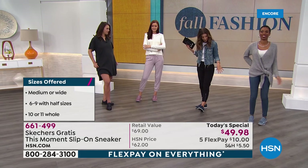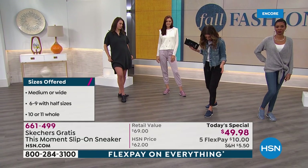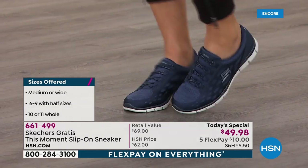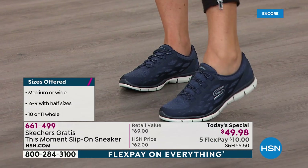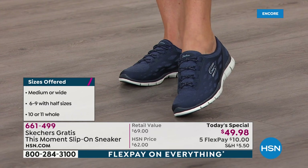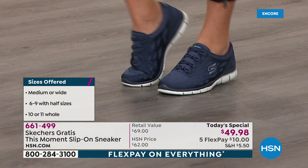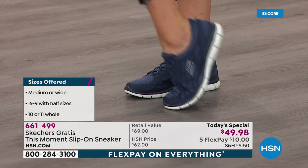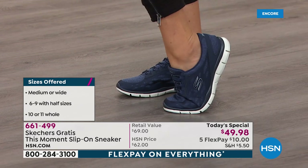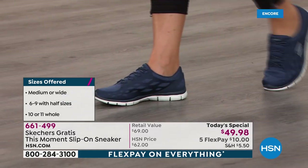All the colors except the black will have that great white bottom. I'm wearing the navy — I think it might be your second best favorite. If you love a great sporty navy shoe, I love that navy color. And it's exclusive — you can only find navy here at HSN, not available in stores. Look how flexible it is — that's what we love about that Gratis bottom, and every inch of that is going to feel so good on the bottom of your feet.